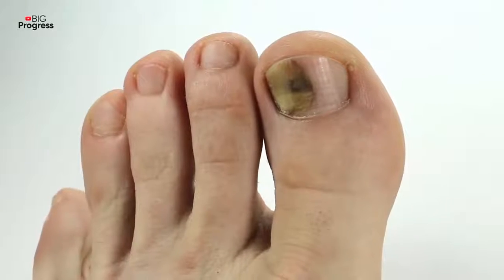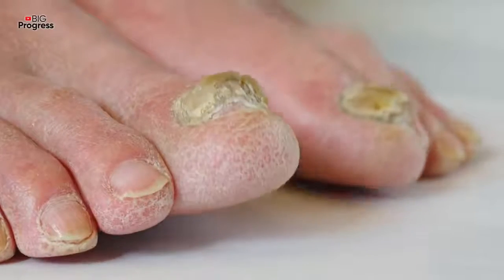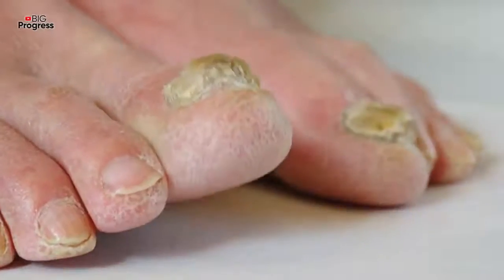The danger of fungus lies in its rapid development. And if you don't take measures fast, the nail plate can be completely destroyed. The main drugs for the treatment are pharmacy ointments and gels, but folk methods will be no worse. The main thing is to make the composition correctly.